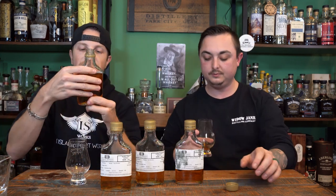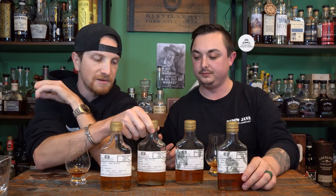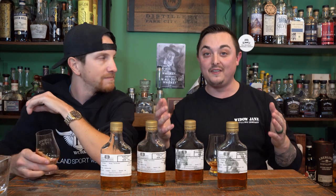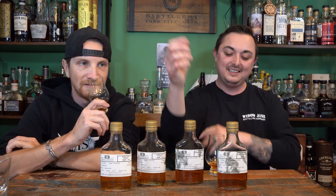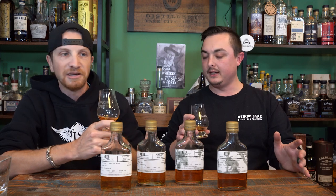Now we're on barrel 86. These are completely random — we have no real say in which barrels they send us. I noticed they're all rye mash bill, mash bill number one. This has a slightly smokier nose — I like this one better. You know how I said the last one was campfire whiskey? This is more like a bonfire: a little smoky, a little oaky, and definitely more mellow.